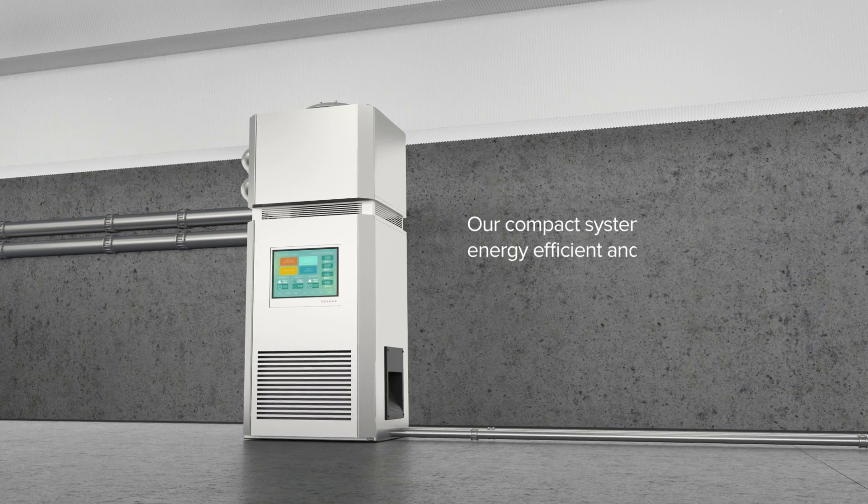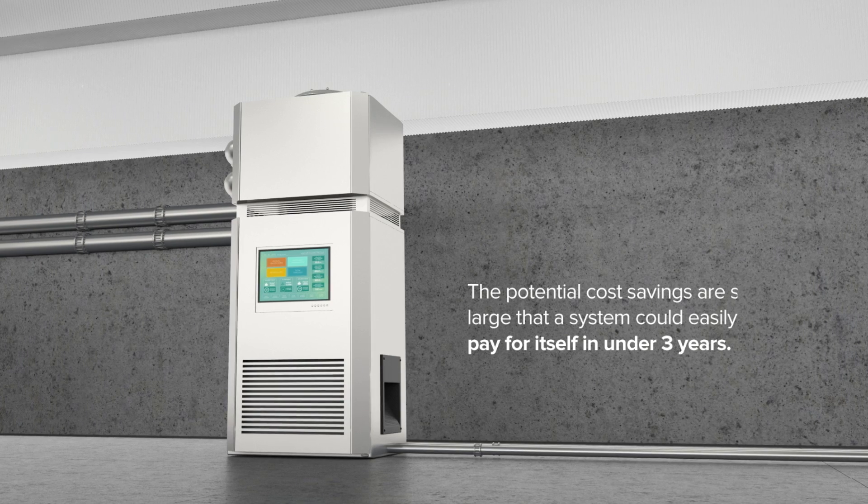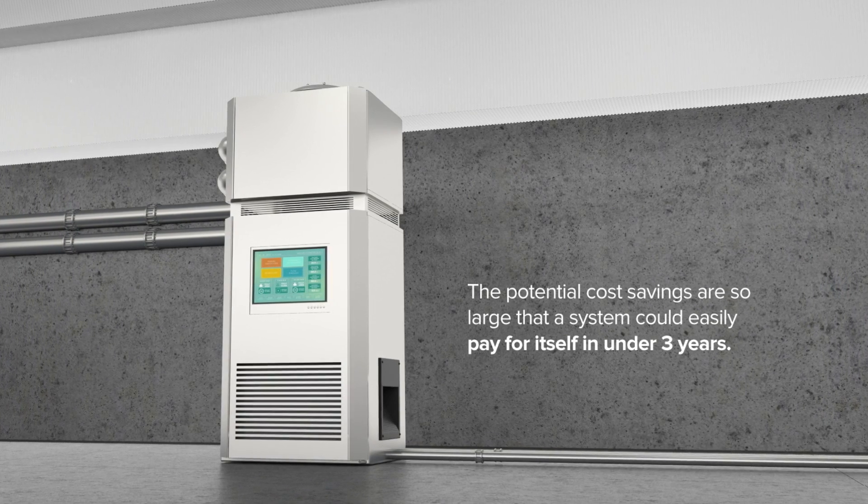Our compact systems are incredibly energy efficient and sustainable. The potential cost savings are so large that a system could easily pay for itself in under three years.